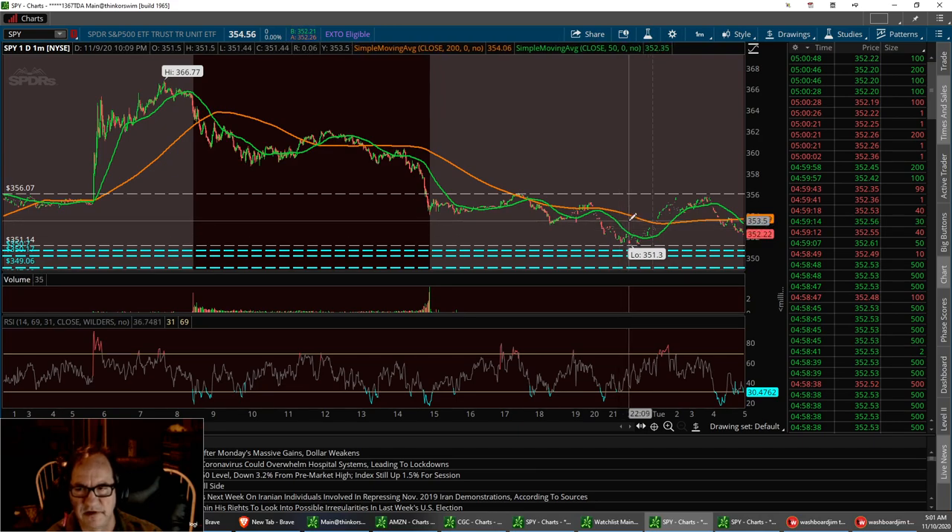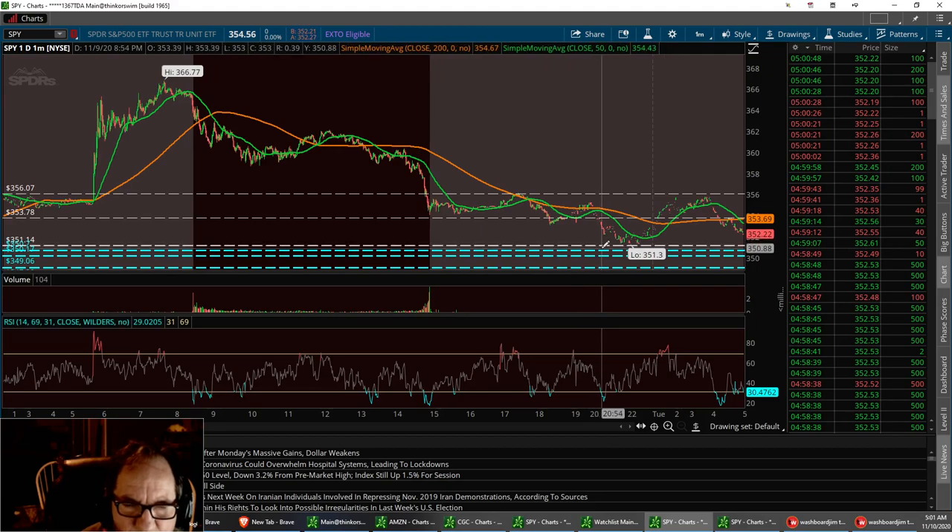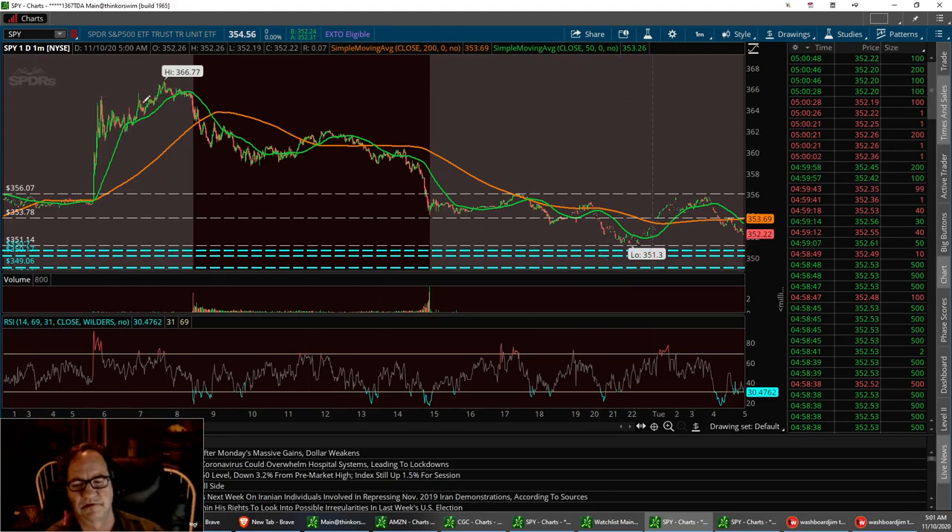Right about $358 — that's going to be the resistance to break. That will pull back to a double bottom or even go down to these lower supports. That's SPY.